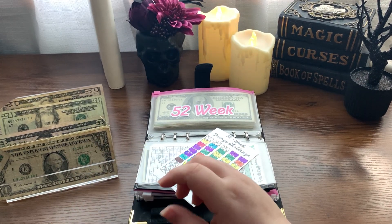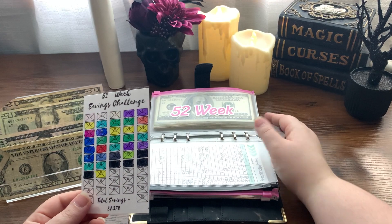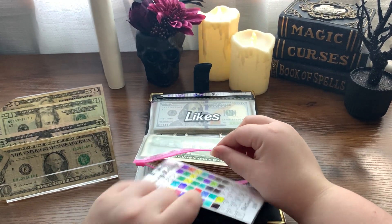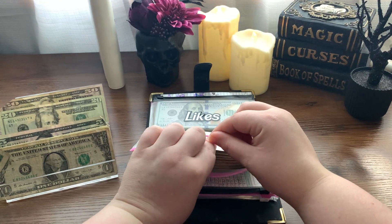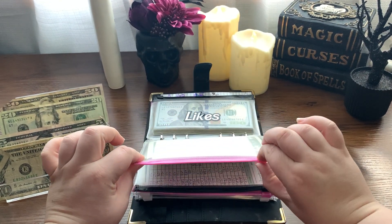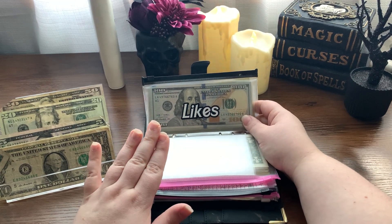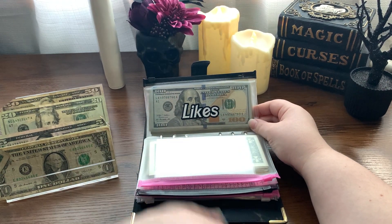Now that my emergency fund is funded and I finished my princess budget's 1K savings challenge, I need to start a new one, but I'm not sure what I'm going to do. Next up we have our likes challenge. This is kind of funky this week because I'm super behind on posting videos at the time of filming this.